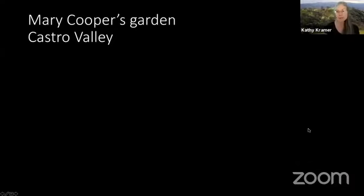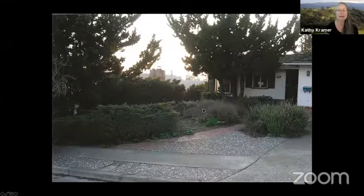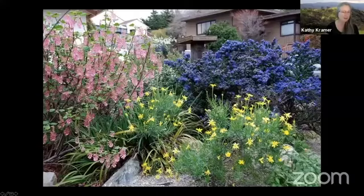We are going on now to Mary Cooper's garden in Castro Valley. This is her before photo — a small garden designed and installed by Pete Veilleux. In the background you can see a beautiful electric blue California lilac, and in the foreground the pink is a pink flowering currant. Both are keystone species on Dr. Tallamy's plant list.